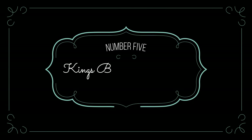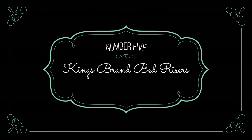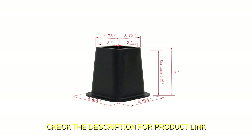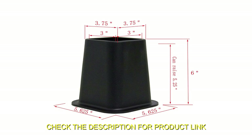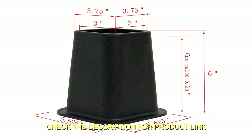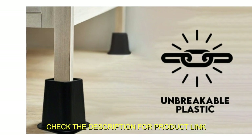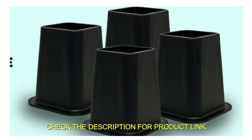Number 5: King's Brand Bed Risers. The King's Brand Furniture Heavy Duty 6-Inch Bed Risers are the perfect solution to enhance the comfort and accessibility of your bed or any furniture in your home. Made of high-density plastic, these bed lifters are sturdy and unbreakable, designed to support the weight of any furniture and its occupants, ensuring it won't easily collapse or break.